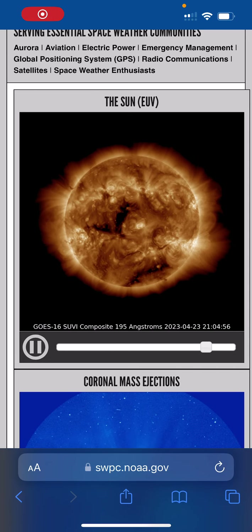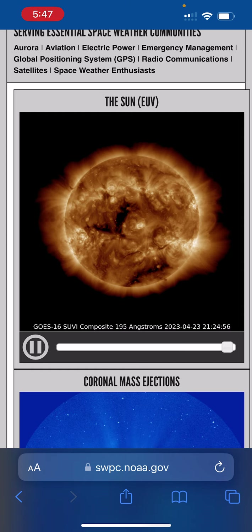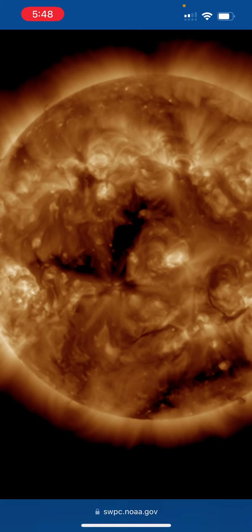I wanted to show this to you. This is kind of a time lapse over the last few hours of our sun that's pointed basically right at us right now — it's always pointed at us — but this part of it... I want you to notice this right here.